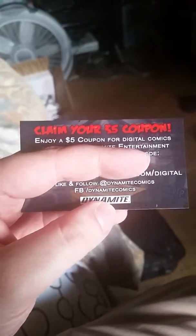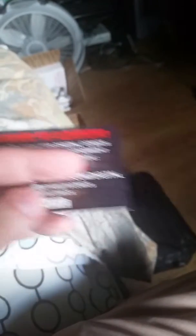Next is a what's-in-the-box checkout card to see what's in the box. And a $5 coupon — I don't want to give the code away — a $5 coupon for Dynamite Comics. My camera won't focus. There we go. A $5 coupon from Dynamite Comics. It's pretty cool.